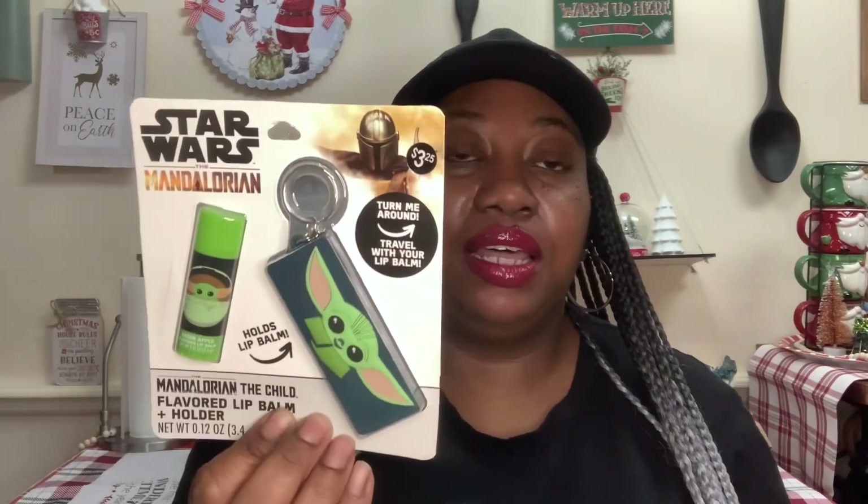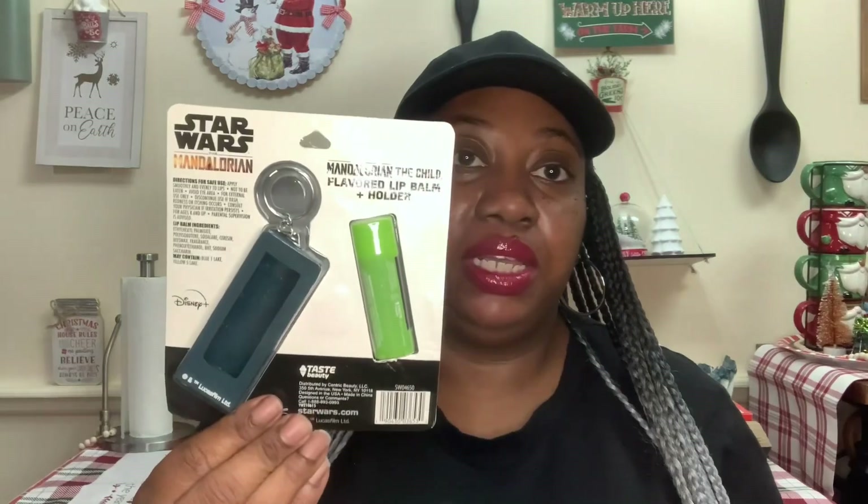I found some new lip balms in the Dollar Tree — all of these were new to me. A couple of these came from Five Below because I know how Five Below packages their items and puts the price tag on them. This right here is the Star Wars Mandalorian — it holds a lip balm and comes with a key chain. It says 'turn me around, travel with your lip balm.' By the brand Taste Beauty. It has a price tag of $3.25, so I know it came from Five Below.